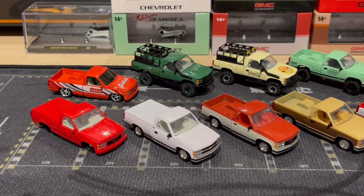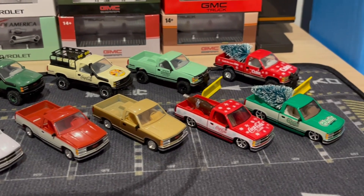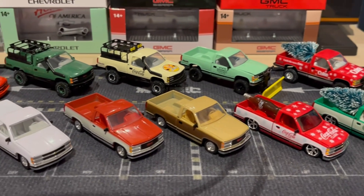So those are all of my M2 trucks. I hope you enjoyed this video — let me know which one's your favorite down below in the comments. Until next time, happy hunting guys.